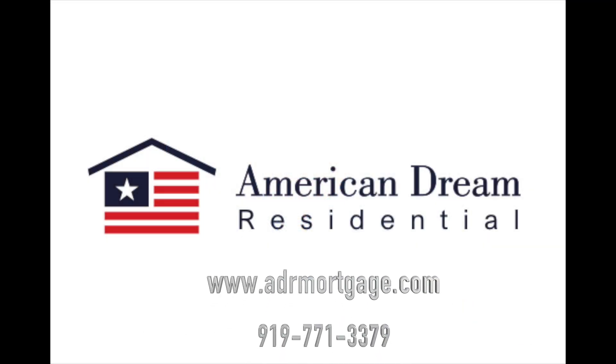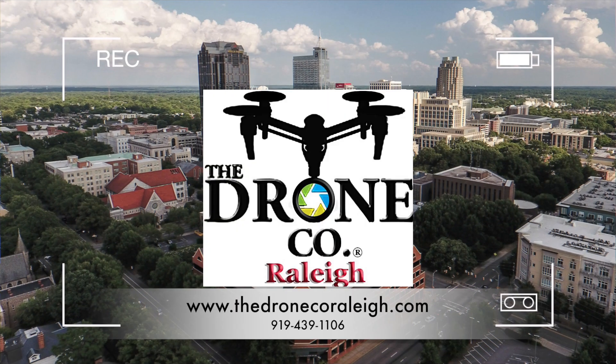Again, Andy May, 919-771-3379 for your mortgage needs. Thank you.